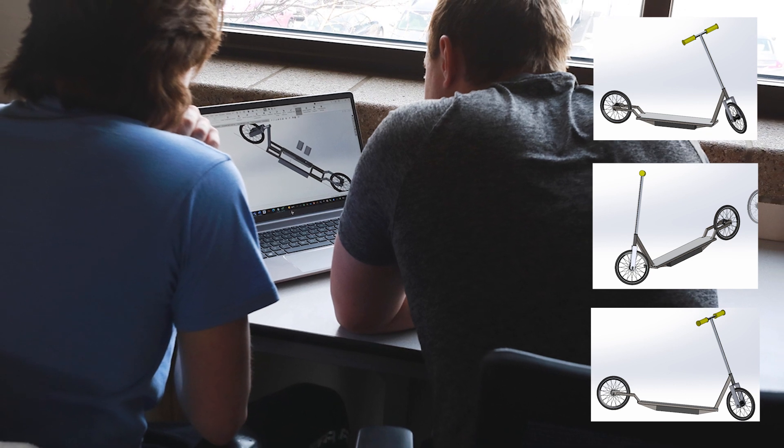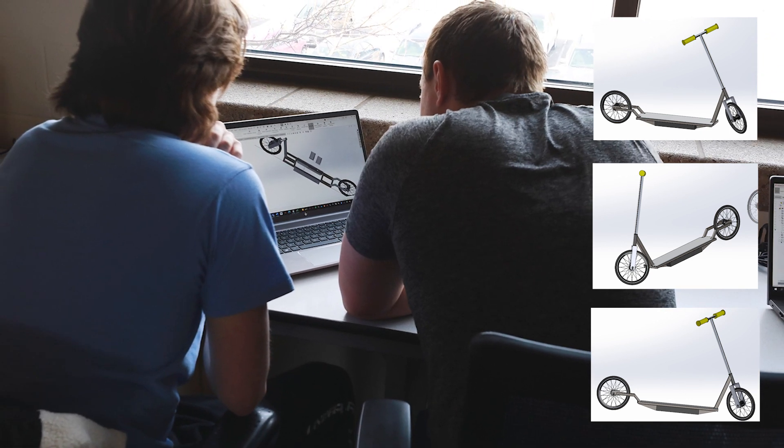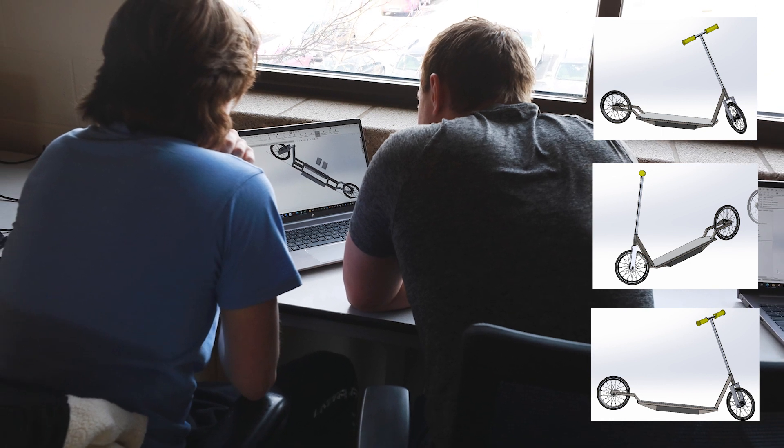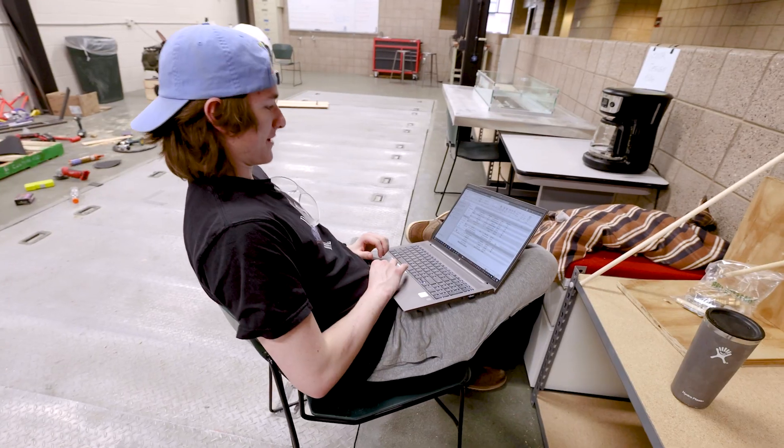We used SolidWorks to do 100% of the CAD, so that was probably the first two or so weeks — just designing it — and then we could see what materials we have and what we actually have to outsource.